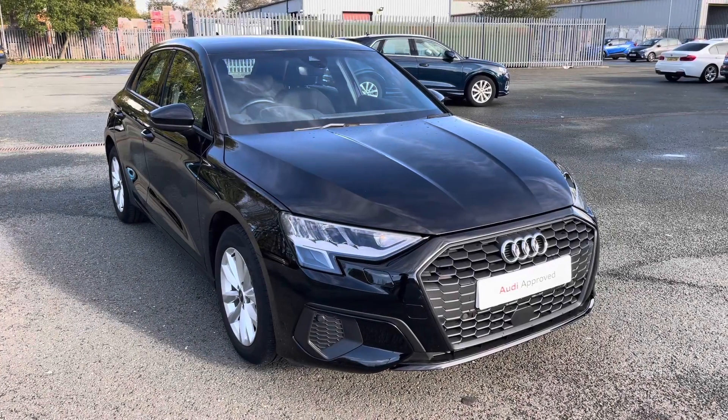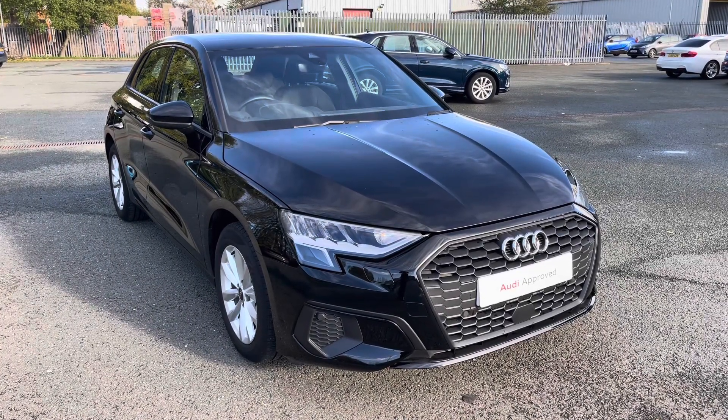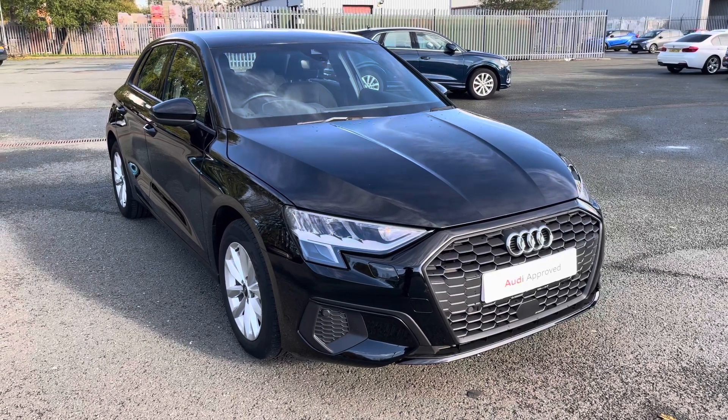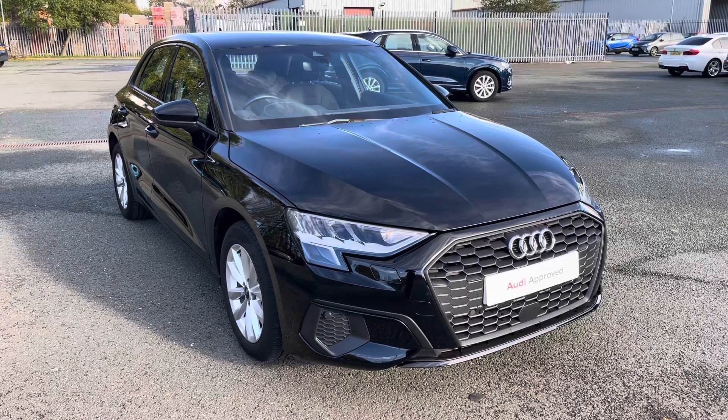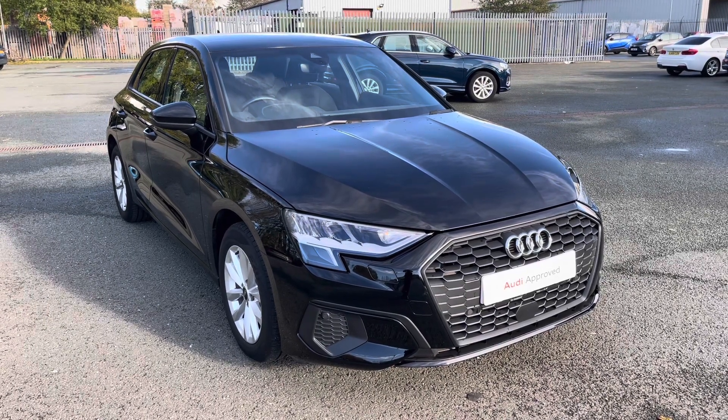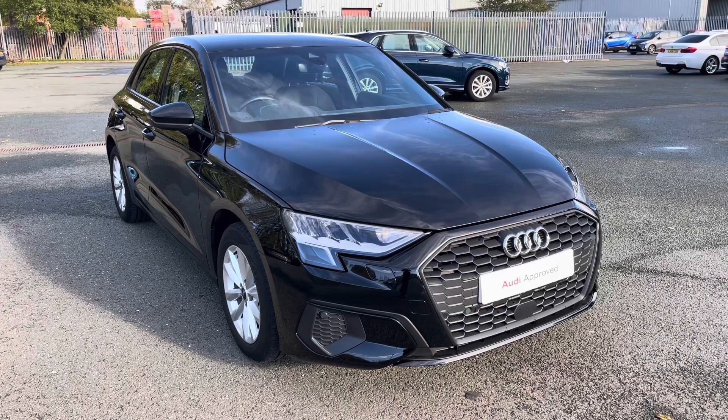Hi, this is Habib from Preston Audi, and this is the Audi A3 Sportback Technic. This model has a 30 TDI engine with 116 PS and the slick S-Tronic gearbox, delivering a sporty, engaging drive. This model is finished in brilliant black.